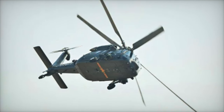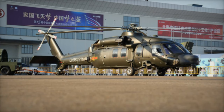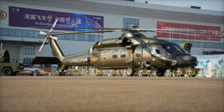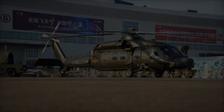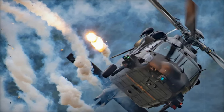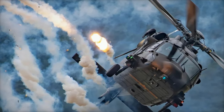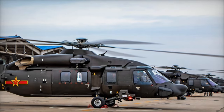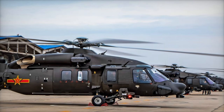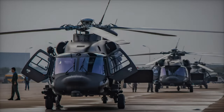The Z-20 addresses China's need for a high-altitude, all-terrain helicopter capable of operating in mountainous regions, a requirement the People's Liberation Army Air Force identified back in the 1980s. The Z-20 stands out with its five-rotor design, a significant departure from the four-rotor configuration of the Black Hawk. It also includes a fly-by-wire control system, radar warning receivers, missile approach warning systems, chaff launchers, and anti-icing rotor blades for better performance in extreme environments.